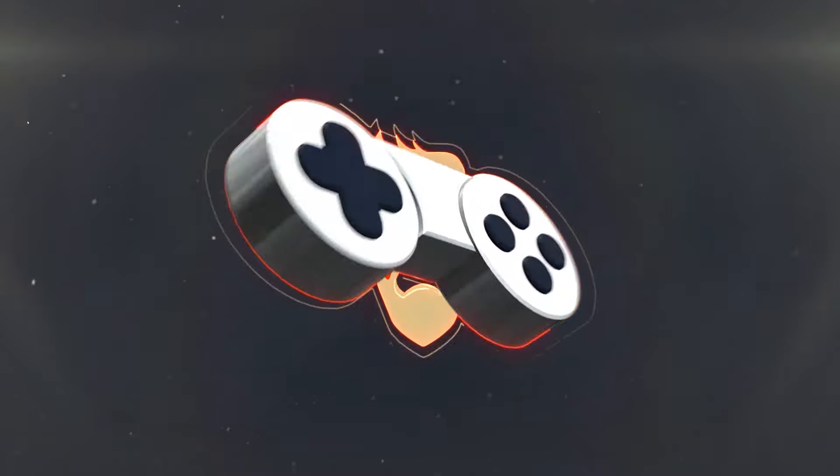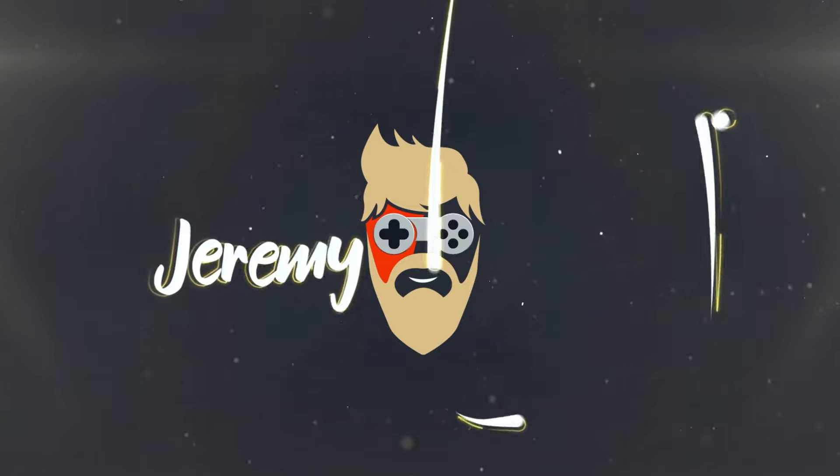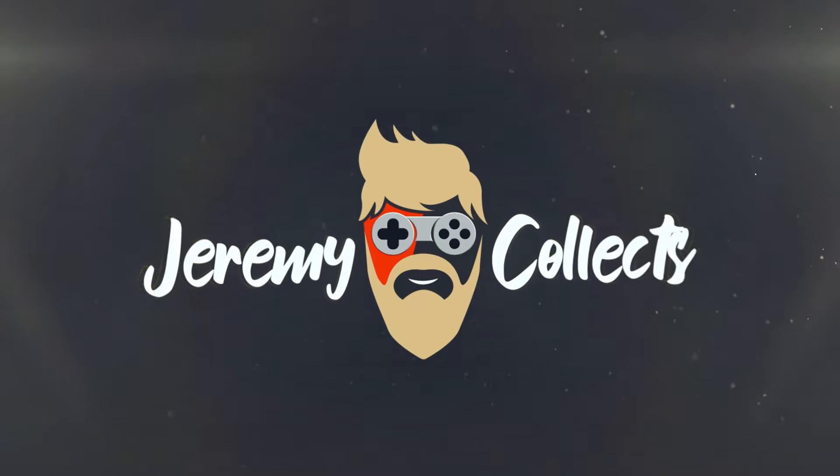Today we are opening a $90 Funko Pop mystery box from Boom Loot. What is going on everyone? Welcome back. My name is Jeremy. So we do have another Boom Loot box. It's been a little while since we've opened one. In case you're not sure or you've never heard of Boom Loot, they're a Funko Pop store in California.